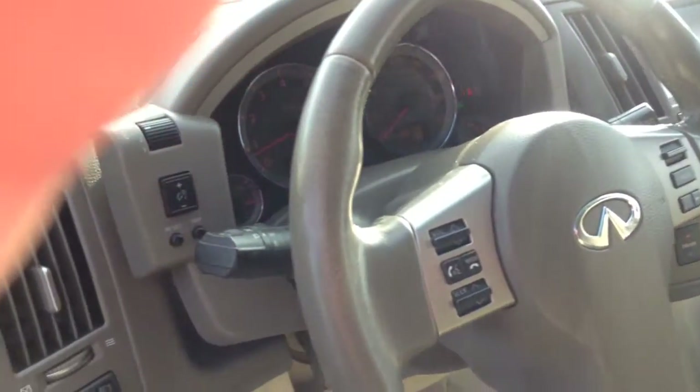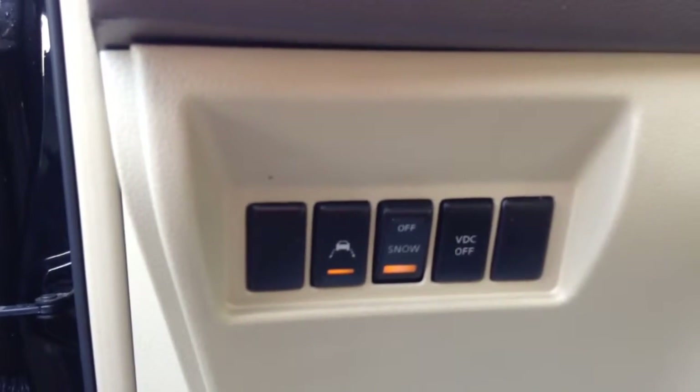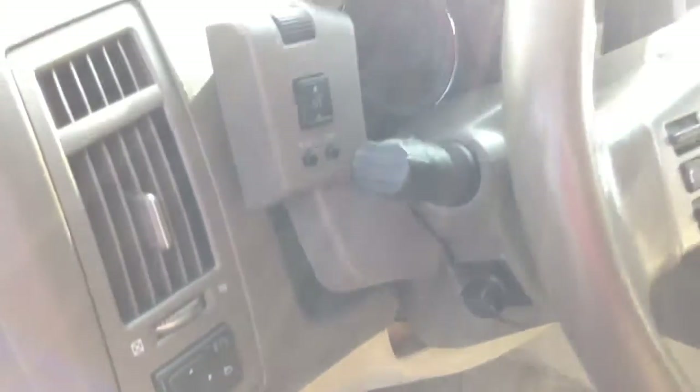It's got heated seats, steering wheel controls, automatic headlights, and everything's power in here. Down here it's got lane departure warning. As you can see, there's a snow button as well for the traction control, which is obviously nice to have around here.